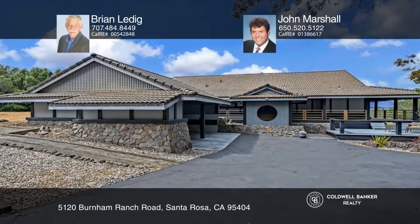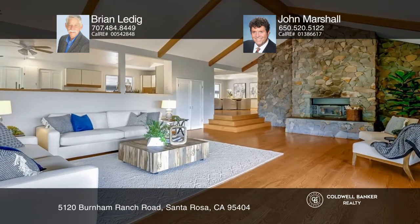Nestled on a private road near North Sonoma Mountain State Park, this custom built home has views of the valley and Taylor Mountain. This three-bedroom, two-bath home has an Asian influence and sits on approximately three acres.